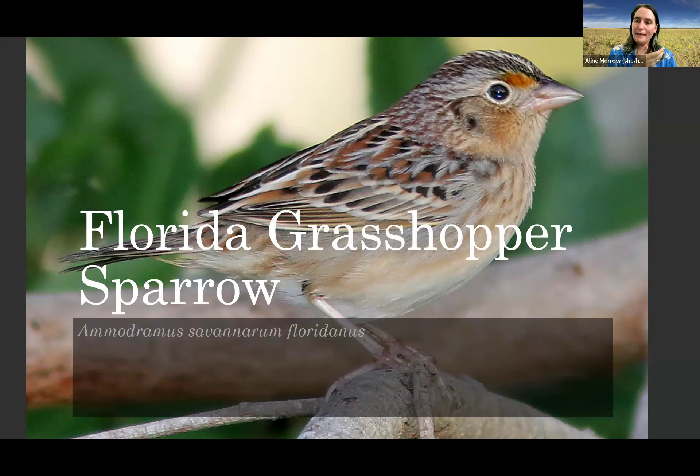Florida grasshopper sparrows are found in the dry prairie — a great example of which is right behind me. This is a fire-dependent habitat. It is treeless, as you can see — Florida grasshopper sparrows hate trees. It also has very low to zero shrub cover. Any vegetation has to be under four feet tall.